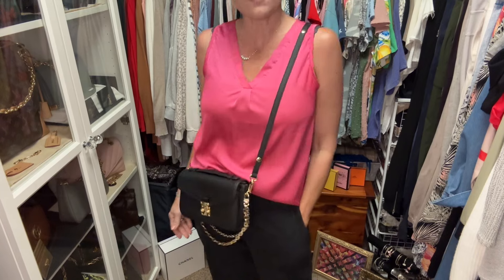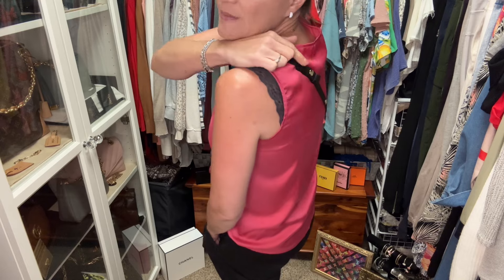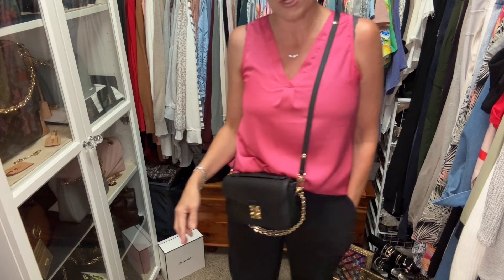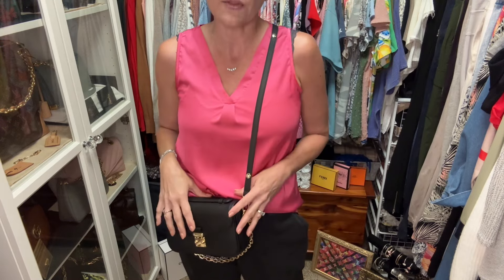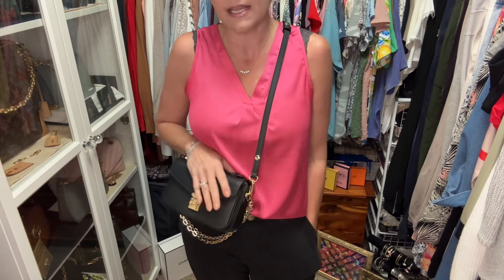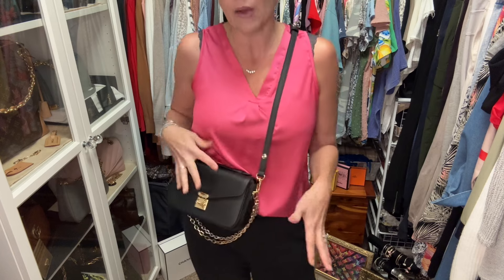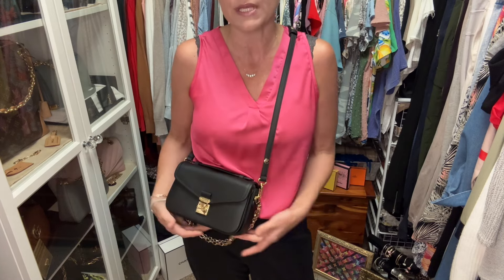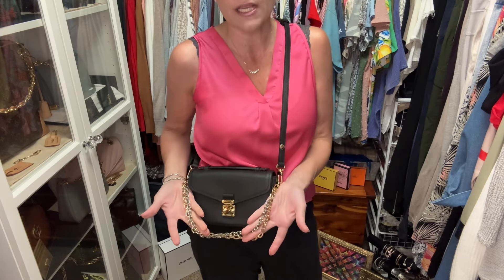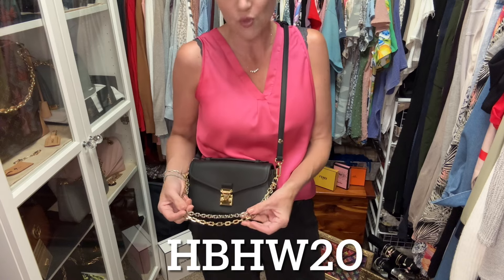Here it is on me fully extended. It's pretty comfortable. Let me do the other middle length. I think this is a really nice length to wear a bag like this. It's very comfortable. If I was traveling and carrying this bag, I would like it in this place because I feel like I can protect it more. By the way, if you want one of these next fashion chains, I will link it with my discount code down below. My discount code is HBHW20.